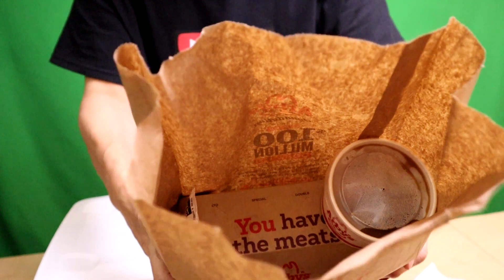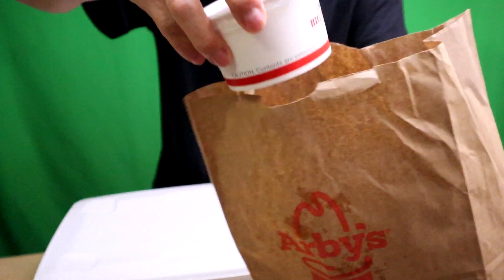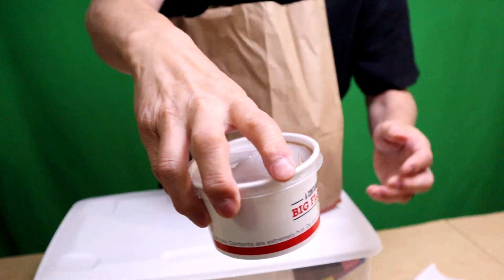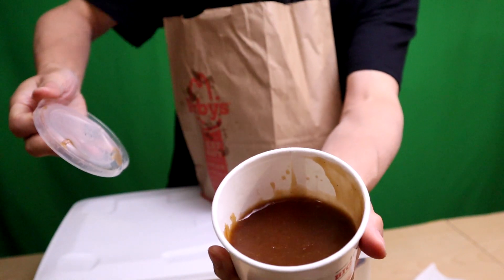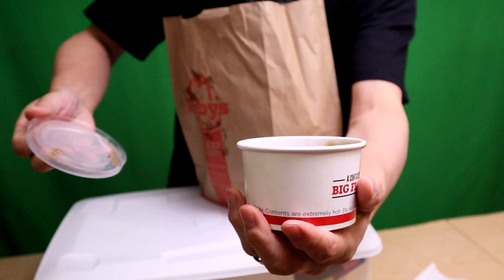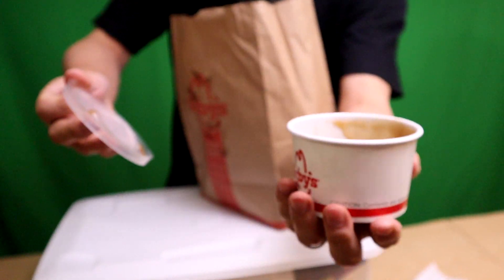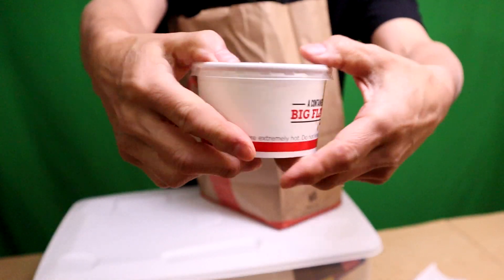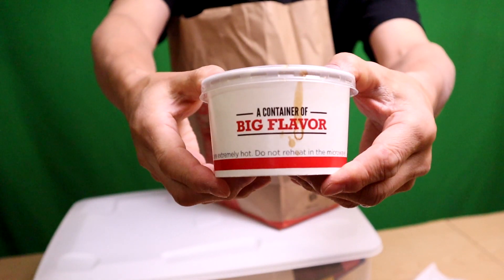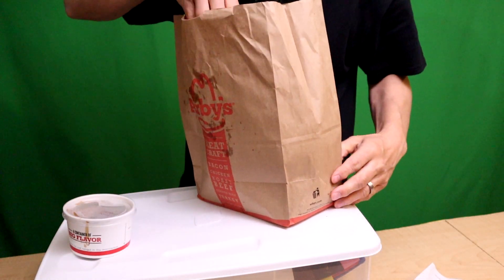Let's check the bag cam. There it is — I don't want to mess with it too much because it might spill. First thing you're going to get is the gravy — Arby's signature beef gravy. It's half full. If you're dipping a sandwich, I don't know if half is enough. Half gravy — Arby's calls it big flavor. We'll be the judge of that.